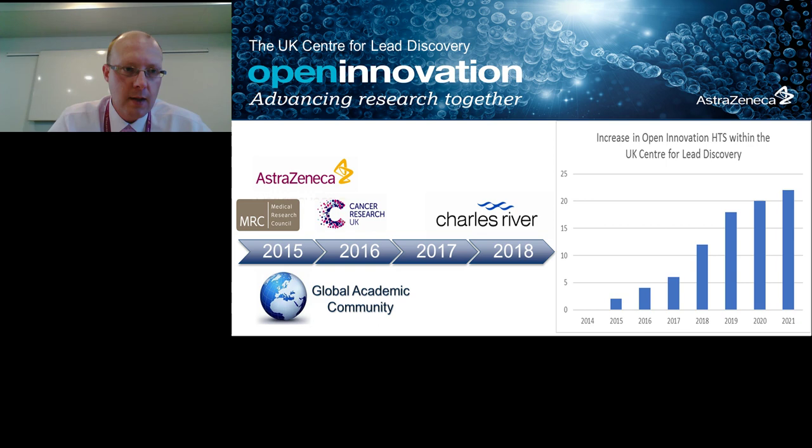The next slide shows a photograph of one of the robotic systems, and we'll also be able to move to a video of this facility. In just a moment, we'll play a video so you can see really what is on offer.